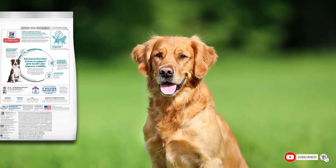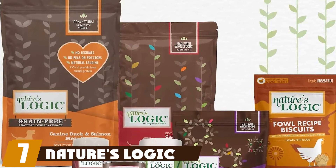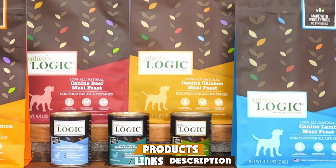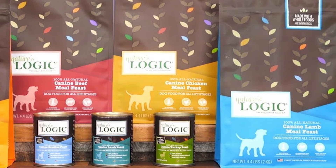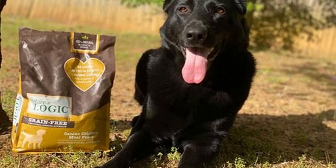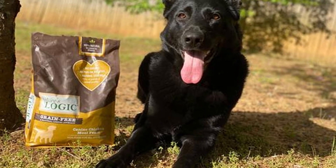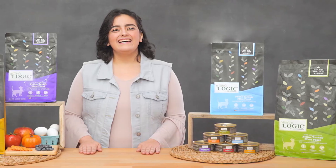Moving on to number seven with Nature's Logic Canine Chicken Meal Feast. Nature's Logic has been making premium all-natural dog food since 2005, priding itself on never using synthetic vitamins and minerals. As a bonus, the company is also environmentally conscious, ensuring its kibble and packaging are produced with 100% renewable energy. For every pound of pet food it sells, it buys one watt-hour of renewable energy, which simply has to be commended. The food itself is certainly quality — it's made using minimally processed whole foods and only the finest quality high-protein chicken meal.